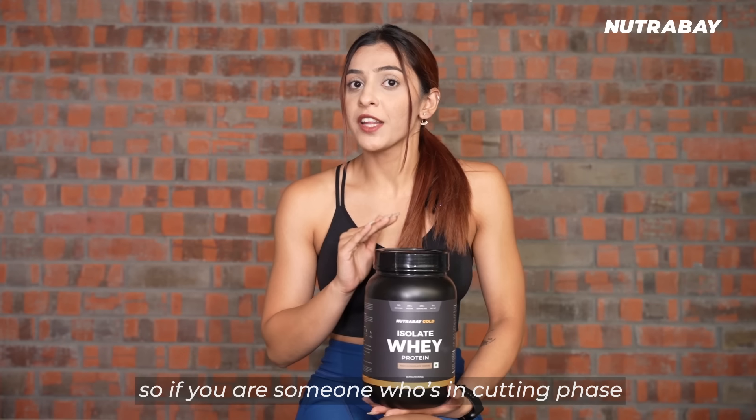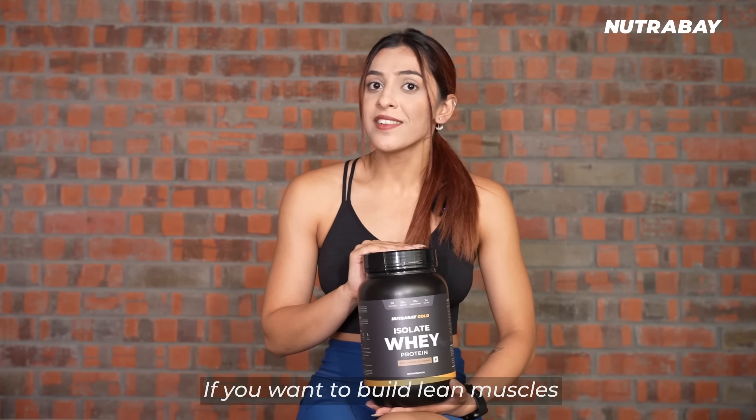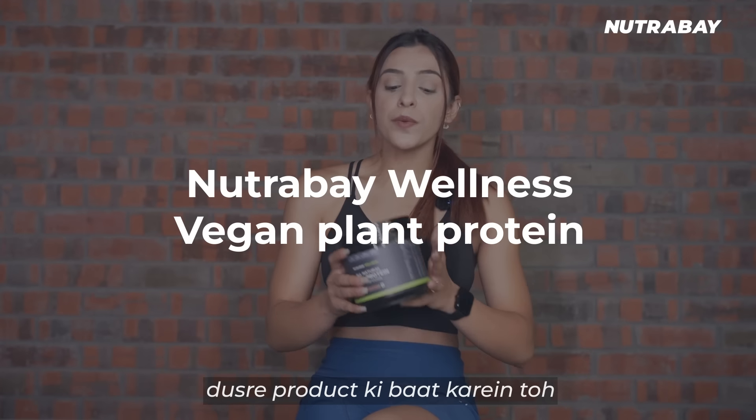Number 2, if you are someone who is in a cutting phase, it's a good product for you. Third, if you want to build lean muscles, it's our go-to option for you.